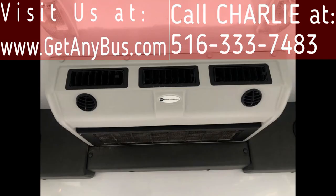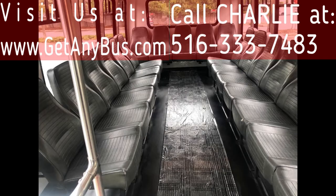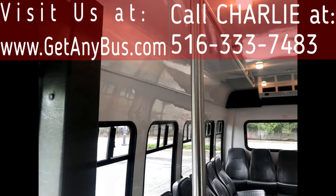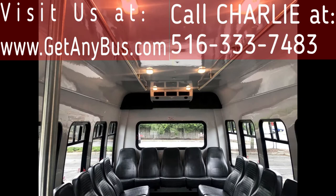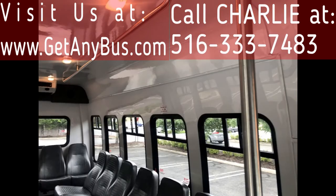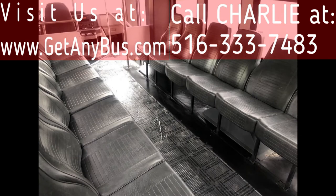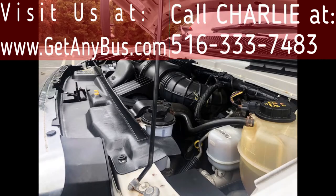The interior looks almost new and is very comfortable with cushioned vinyl seats that can be converted to forward-facing or removed for other uses. The seating arrangement is perfect for RV conversion, tours, charters, shuttle service, church, team, worker, and commuter transport, and much more.